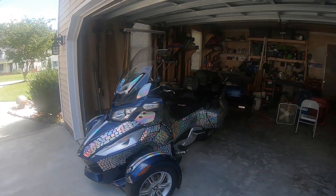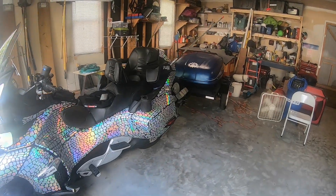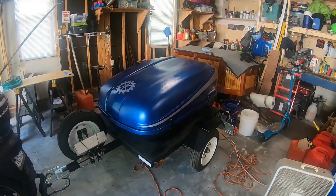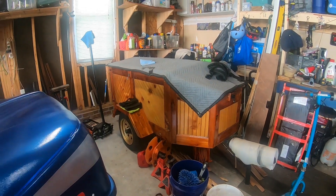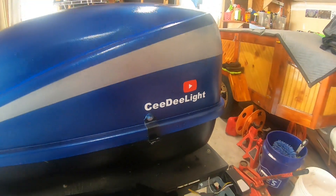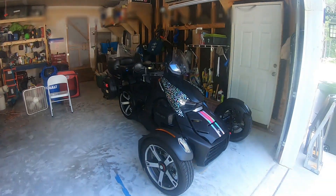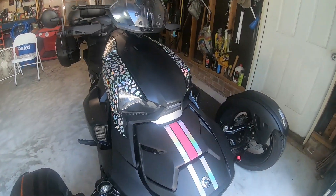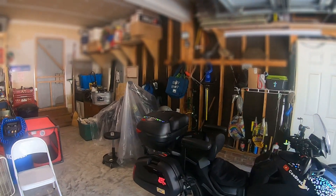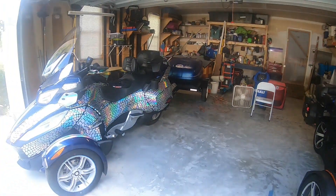Hey guys, it's CD Light here — actually this is C — and we're getting ready to leave on our big trip to Shenandoah Valley. We might meet up with John and Miriam from their travel vlog. Today we're taking Blueberry, the original trailer, packed full of goodies. We've got my bike packed up and her Riker all ready to roll with a few new stickers. We take off in about 15 minutes — forgive the messy garage, I've been busy — and it should be a fun five-hour trip.